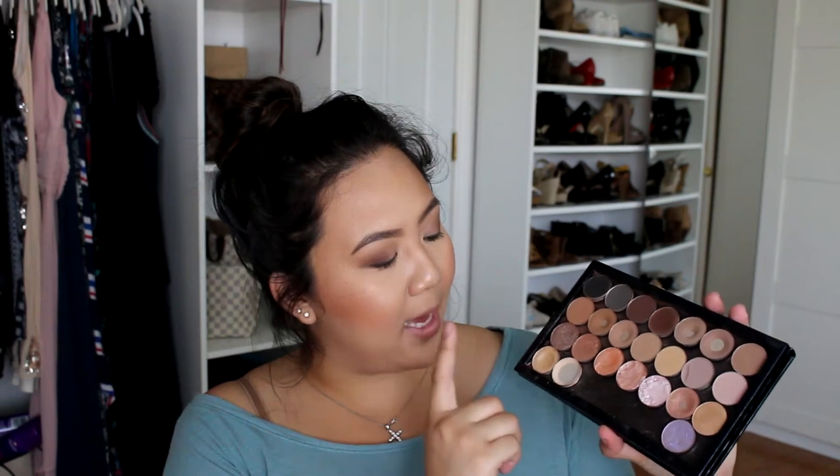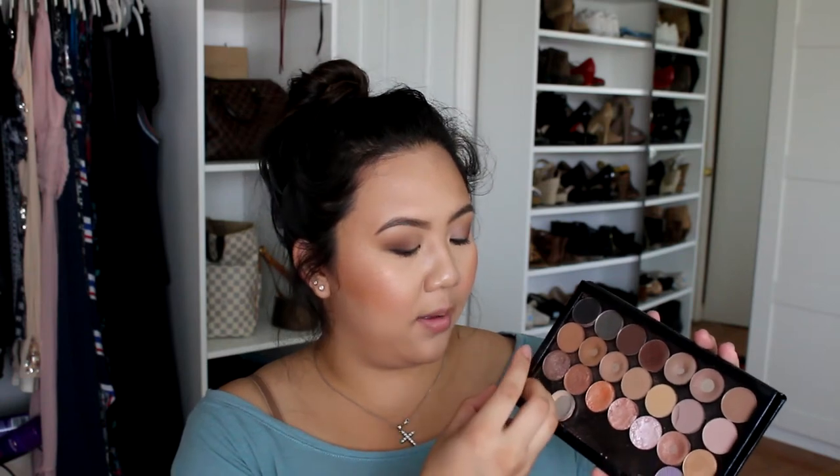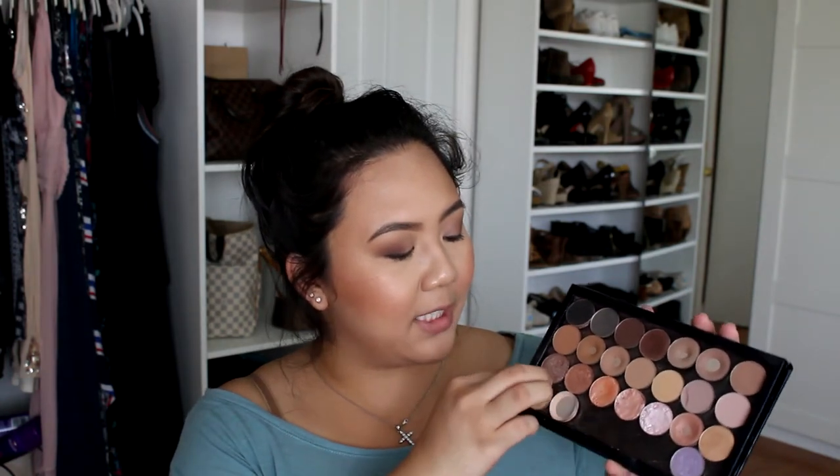In the bottom rows I have MAC All That Glitters, and I think this one is Naked Lunch — Rice Paper. Eyeshadows like that I find are perfect for the lid — it's soft, not too glittery, but it's going to provide them with that glow. I also like to use the Makeup Geek foiled eyeshadows when you want something a lot more intense. This palette has never failed me for brides.